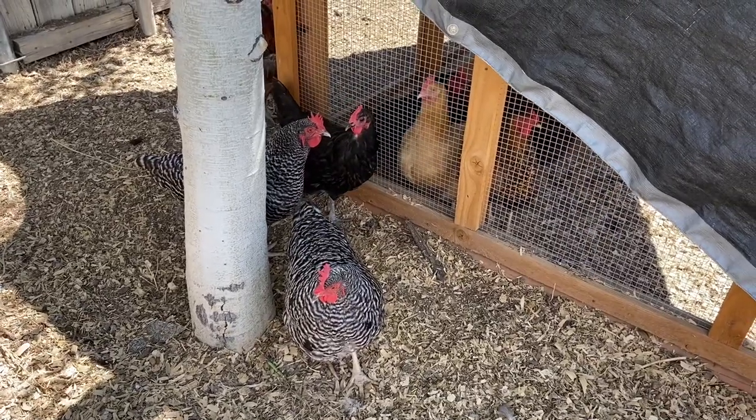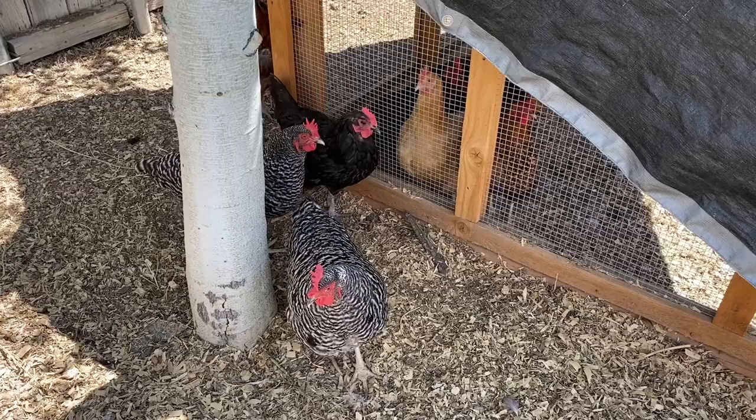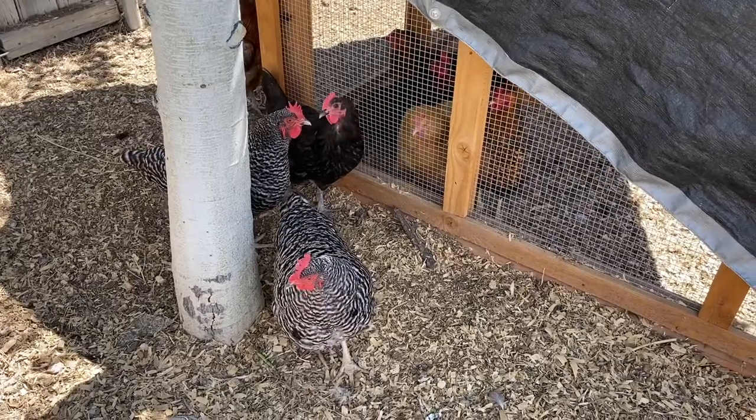They're trying to figure out how one of the chickens got on the other side of the fence, so they cluck at each other going, 'How'd you get there?'